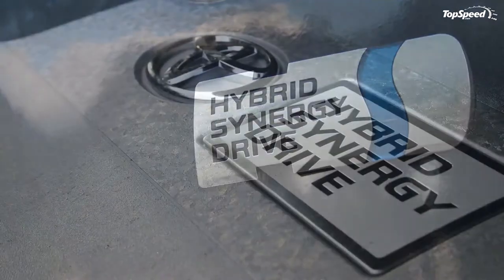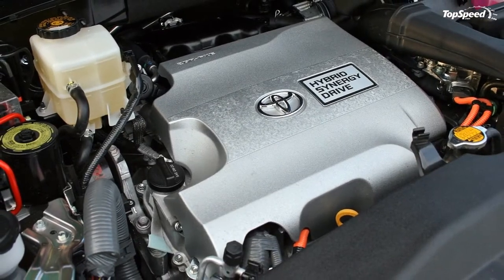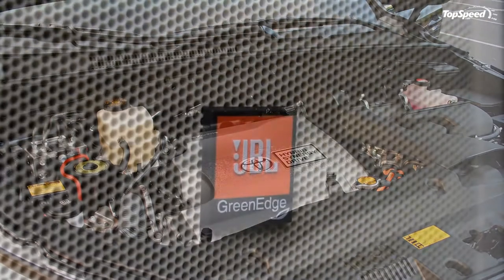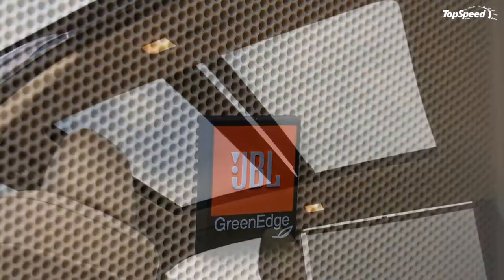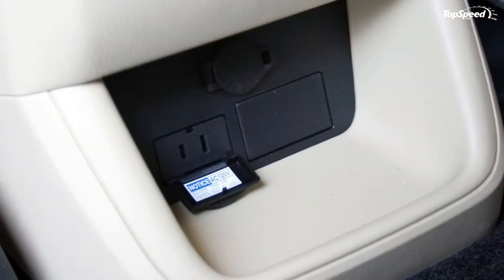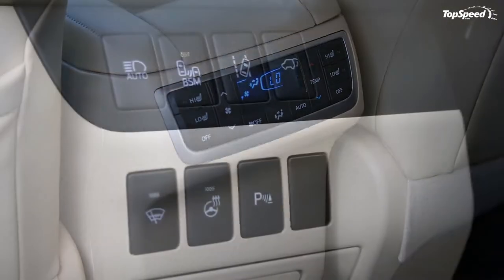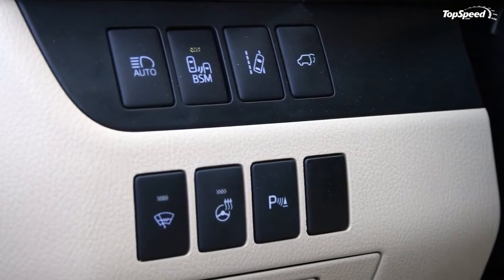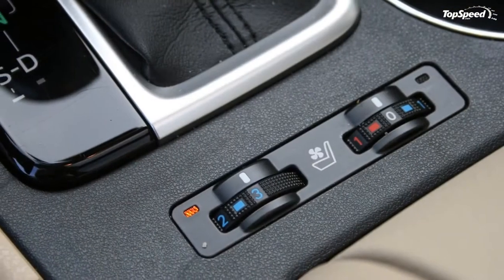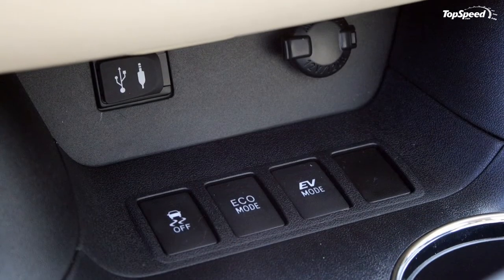Driving the Highlander is a relaxing experience — heated and cooled seats add to the welcoming environment. Its steering is accurate, though it feels somewhat disconnected from the wheels. Its light on-center feel is good with hardly any dead space, and once in a corner the steering stiffens up nicely. Outward visibility is good in spite of its size, with the blind spot monitoring system helping greatly.